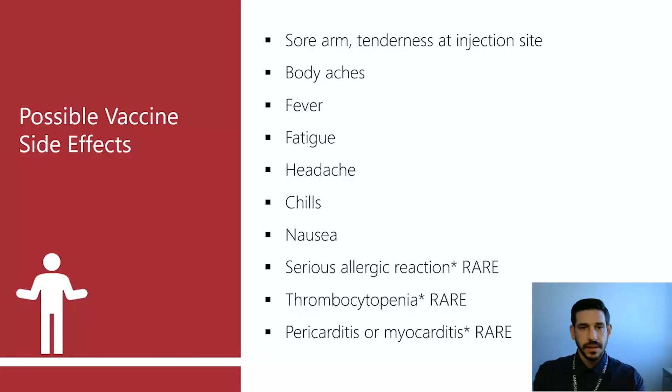The serious reactions include rare severe allergic reactions. Thrombocytopenia — a low level of platelets in the blood — can increase the risk of bleeding. Pericarditis is inflammation of the area around the heart, and myocarditis is inflammation of the heart muscle itself. These are also very rare. As a reference, we know that myocarditis and pericarditis can be caused by viruses on their own. The small chance of developing these conditions from a vaccine is still well below the chance of developing them from a viral infection. Many different viruses can cause those conditions as well.